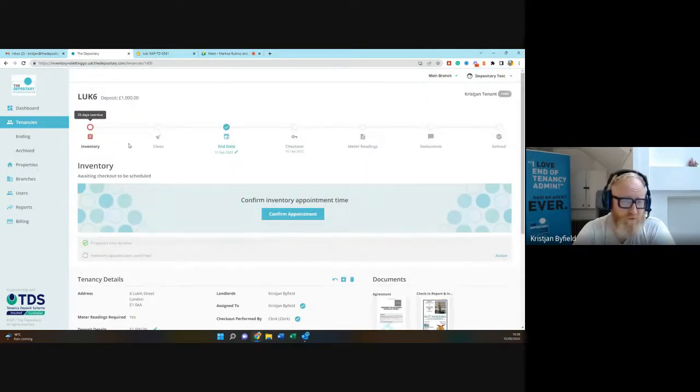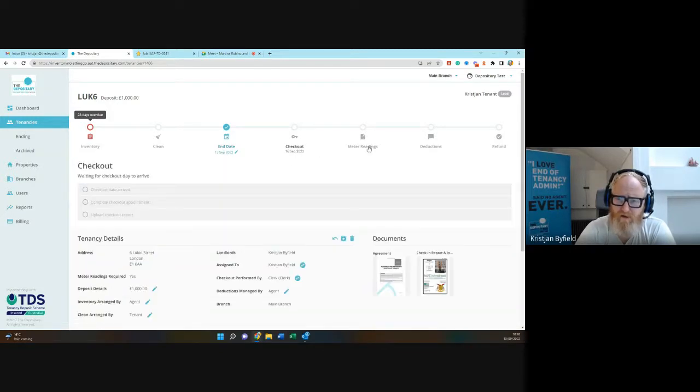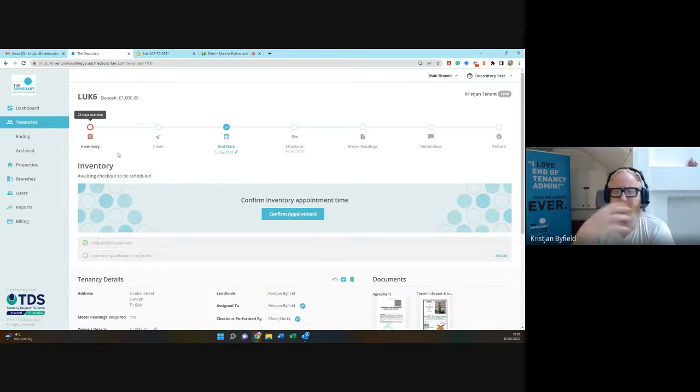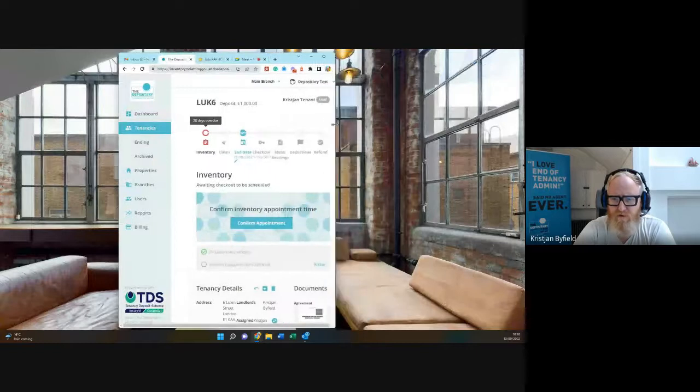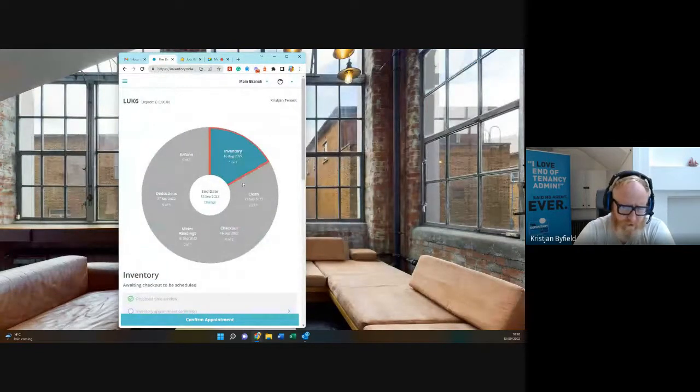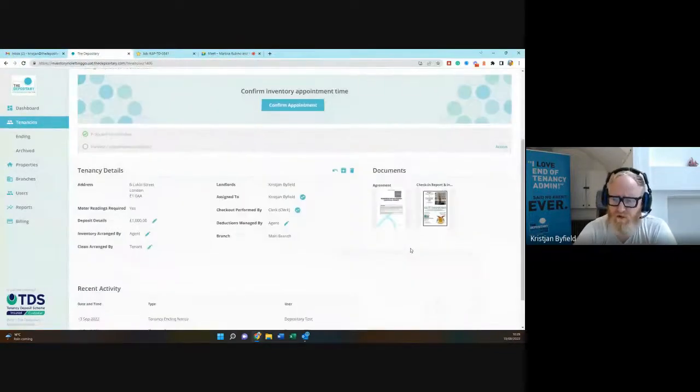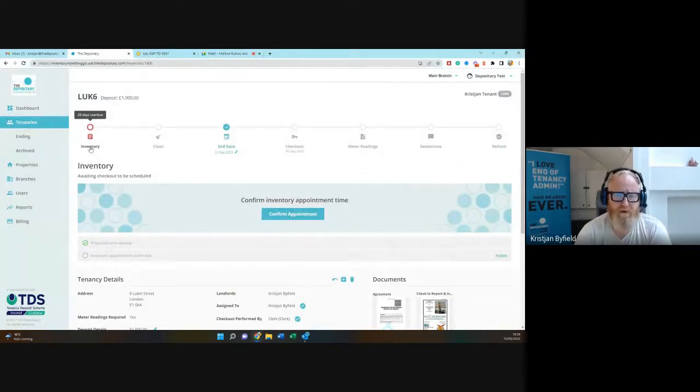This tenancy dashboard is very similar for the tenant, agent, and landlord — the layout and core functionality are the same, though some information is hidden for GDPR purposes and certain editing is agent-only. One of our big objectives from the start was for tenants and landlords to have a visual journey showing what is required to get their money back. The platform is fully responsive — on a tablet or mobile it becomes a wheel instead of a timeline.